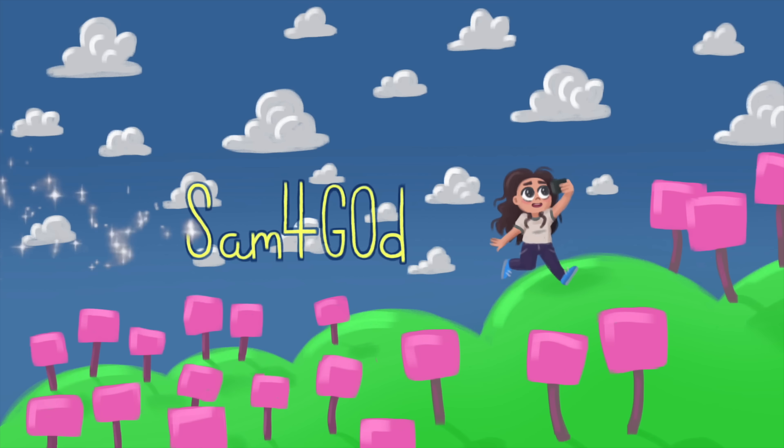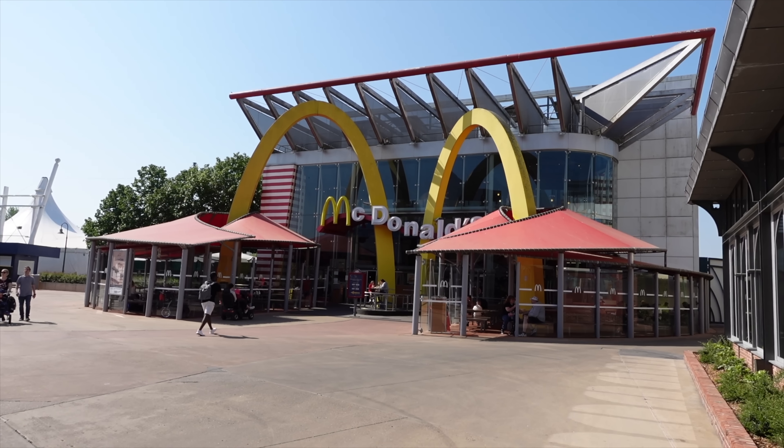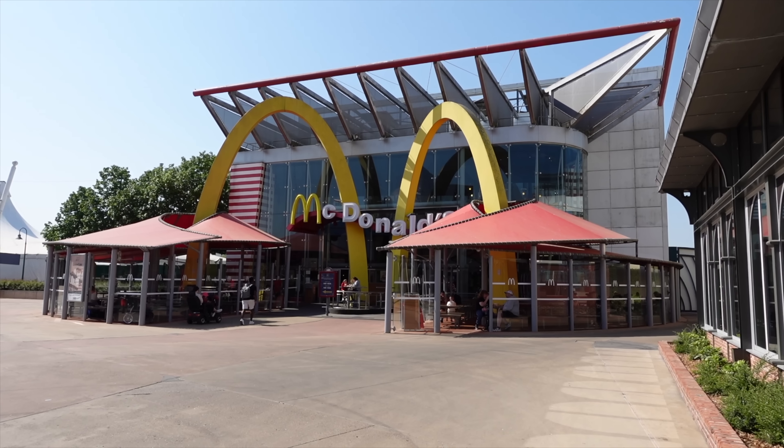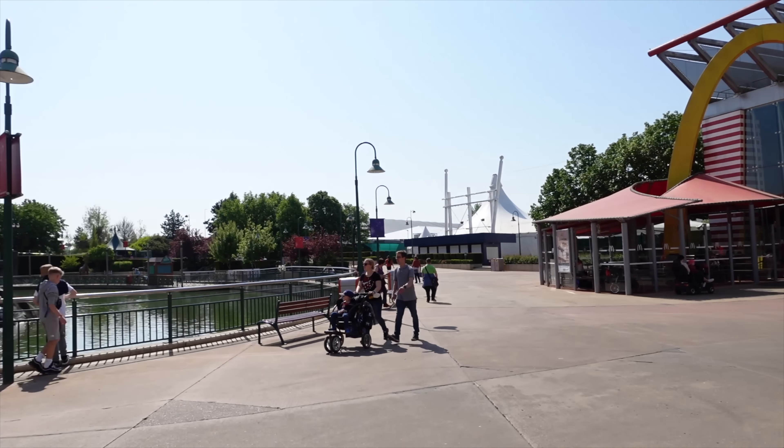Hi everyone, welcome to another one of my videos. Today I'm in Disneyland Paris, in Disney Village, currently standing in front of McDonald's. We're gonna go inside and have a look at the menu and what they have to offer here. Some people don't realize that McDonald's even exists here in Disneyland Paris, but it very much does. It's at the end of Disney Village and it's a very popular place for families and guests to eat their lunch, dinners, even breakfast.